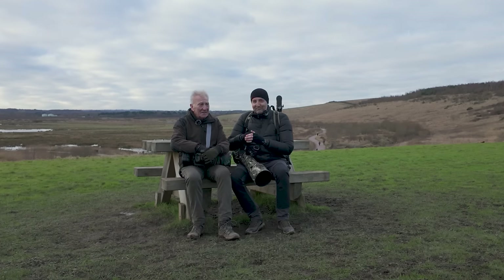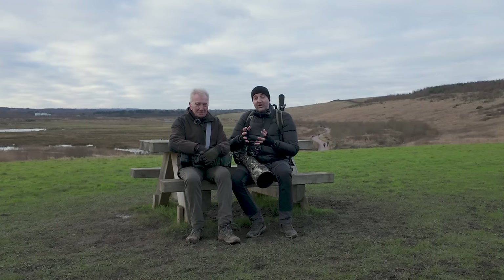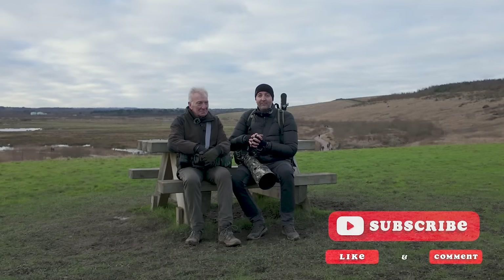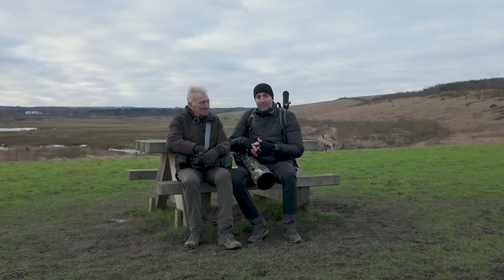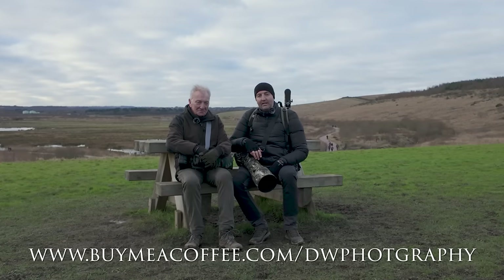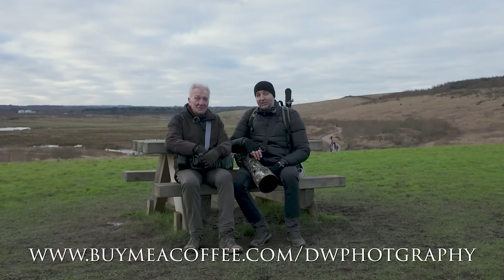I hope you've enjoyed it. If you have, please consider giving it a like. If you've not yet subscribed please consider doing so — we've got 4,000 subscribers now and we'd really appreciate every single one of them. We've got a Buy Me a Coffee page — I'll pop a link in the description for the video. Until next time!